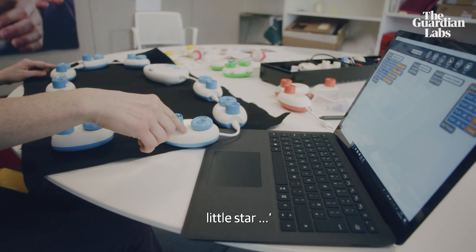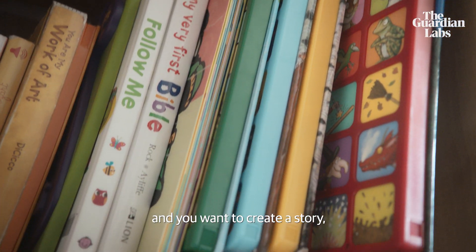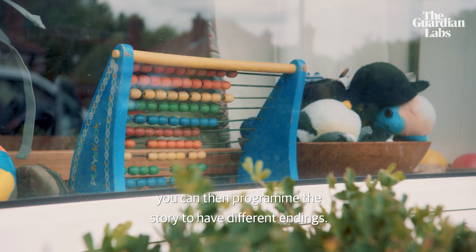Twinkle, twinkle, little star. If you're thinking about creating something and you want to create a story, you can then program the story to have different endings.